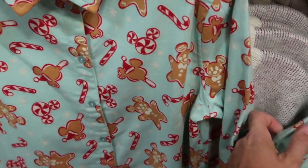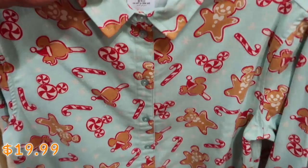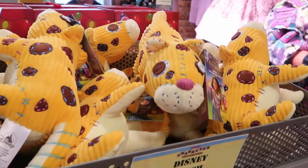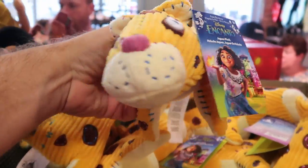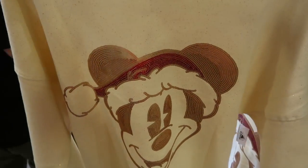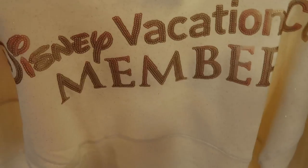Here's that really nice pajama top with all of the different Disney snacks — the Gingerbread Men and the Hidden Mickeys — $19.99 marked down from $50. And they still have those Jaguar plushies from Encanto. Like look at the little button eyes — that Jaguar is adorable. These are $9.99.